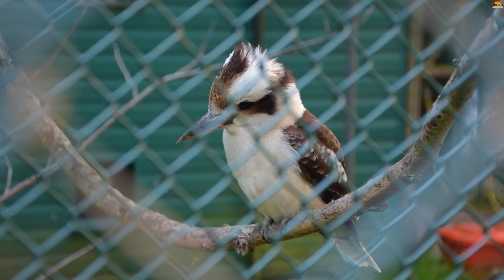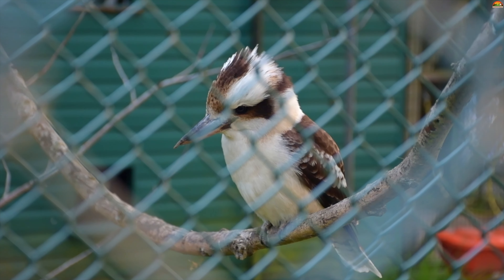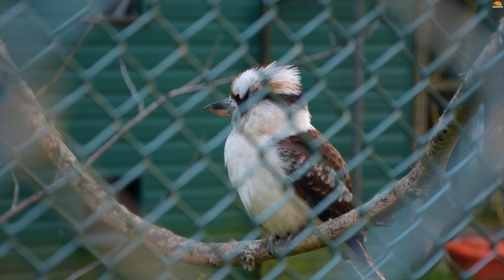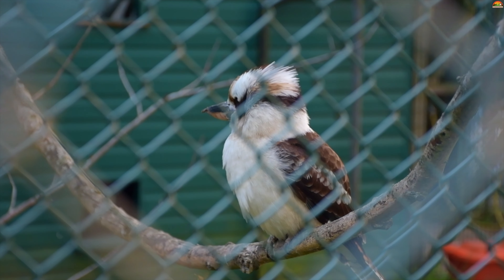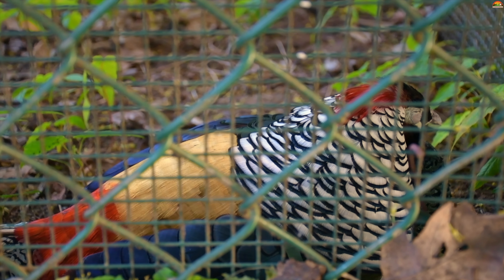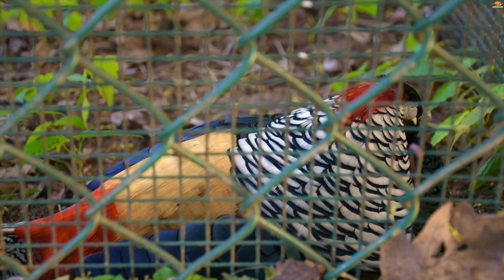Golders Hill Park truly offers something for everyone — whether you are a nature enthusiast, an animal lover, or simply looking for a peaceful retreat. This park will exceed your expectations and is completely free of cost.